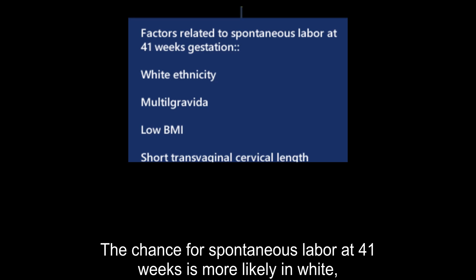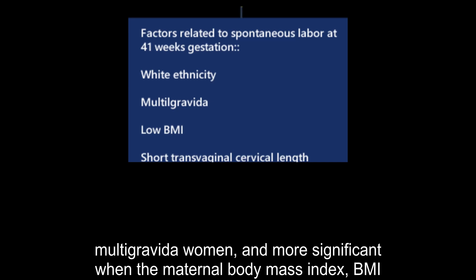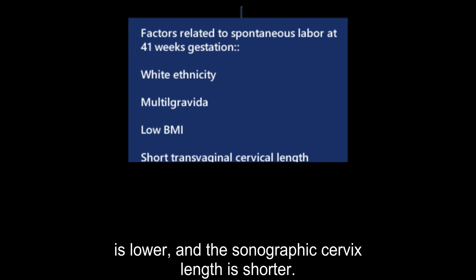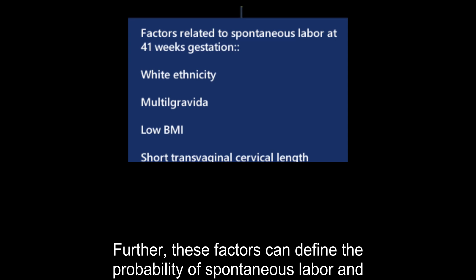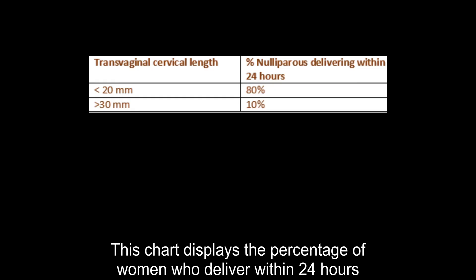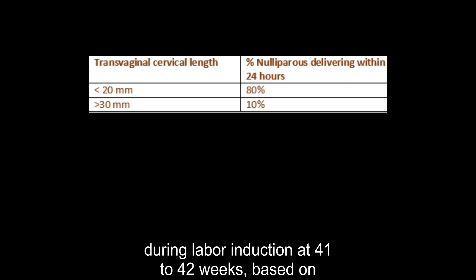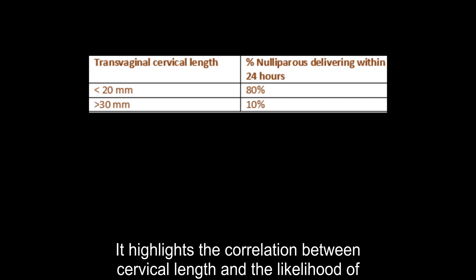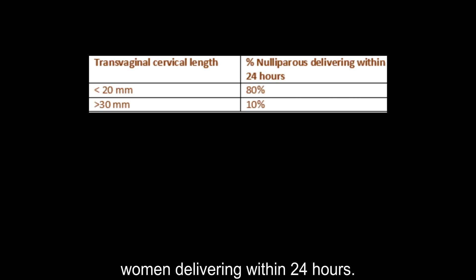The chance for spontaneous labor at 41 weeks is more likely in white, multigravid women and more significant when the maternal body mass index (BMI) is lower and the sonographic cervical length is shorter. These factors can define the probability of spontaneous labor and the risk of C-section in the week following the 41st week of pregnancy. This chart displays the percentage of women who deliver within 24 hours during labor induction at 41.3–42.1 weeks, based on their transvaginal cervical length, highlighting the correlation between cervical length and likelihood of delivery within 24 hours.